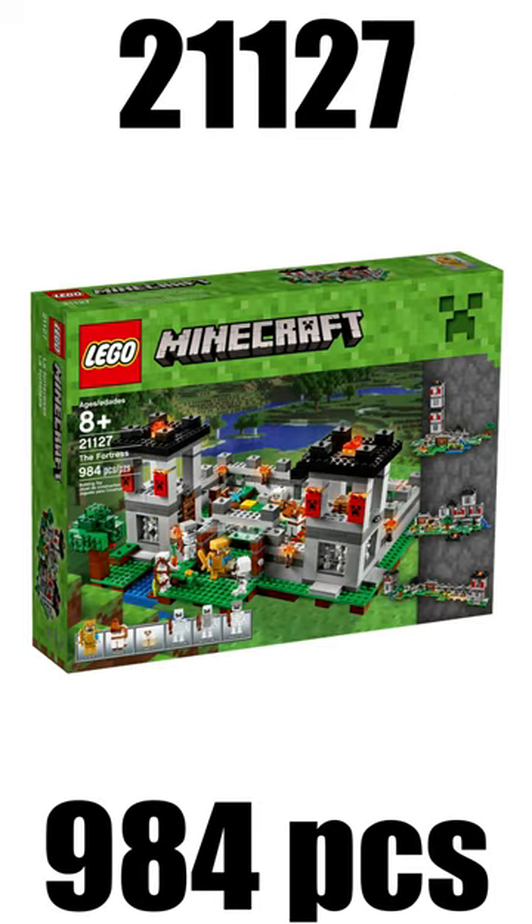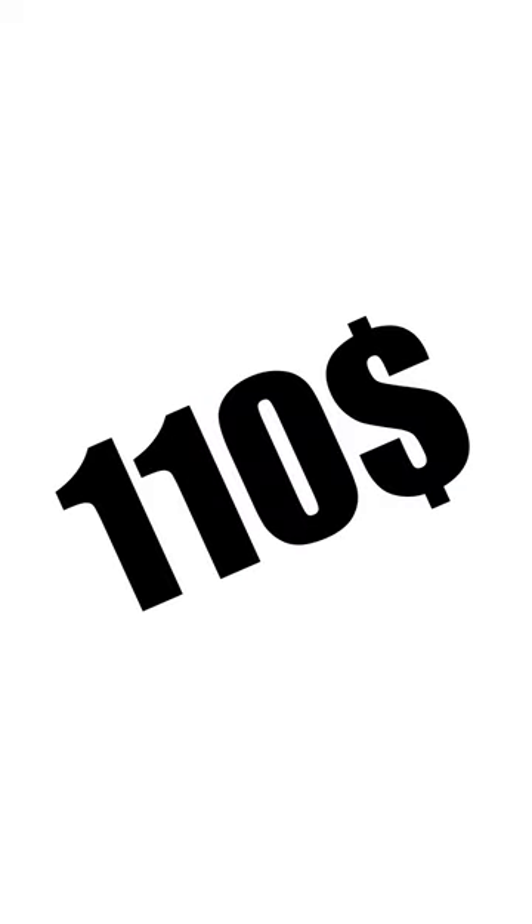On spot number 4 I have the Fortress from the year 2016 with a retail price of $110. And entering the podium on spot number 3 I have the Mine from 2014 with a retail price of $110.